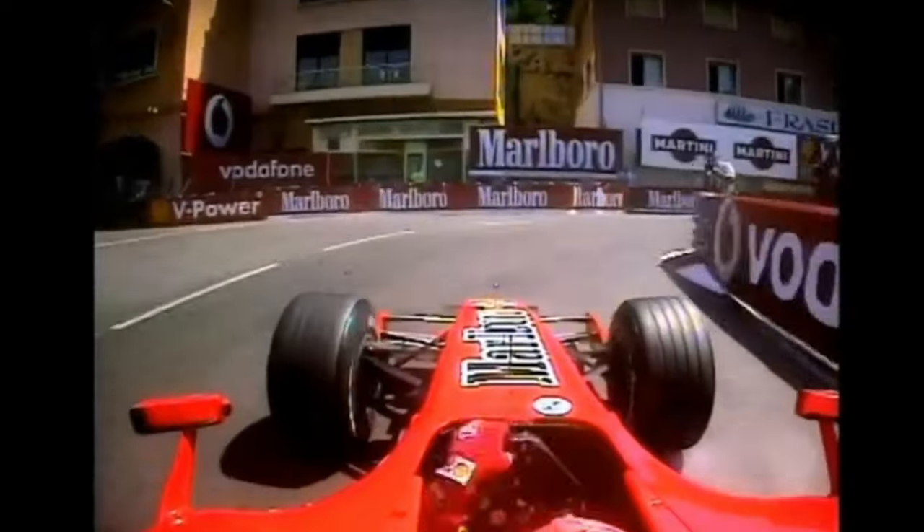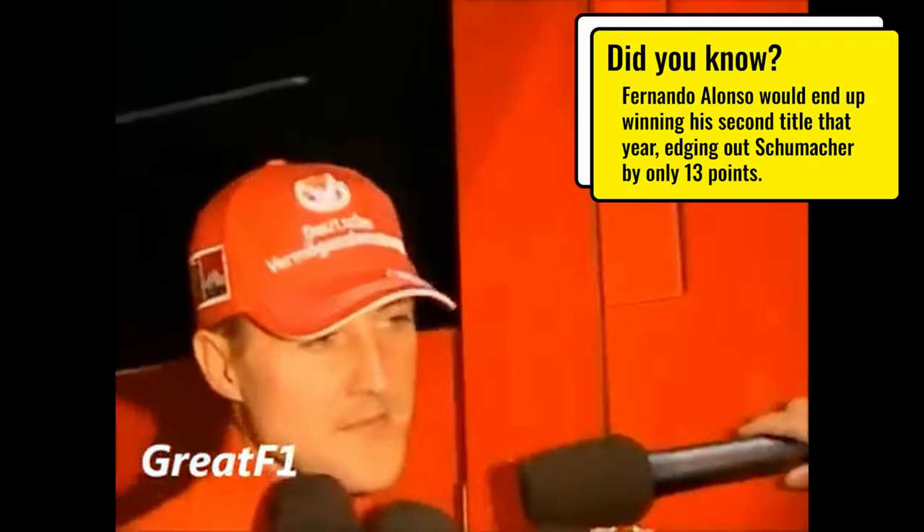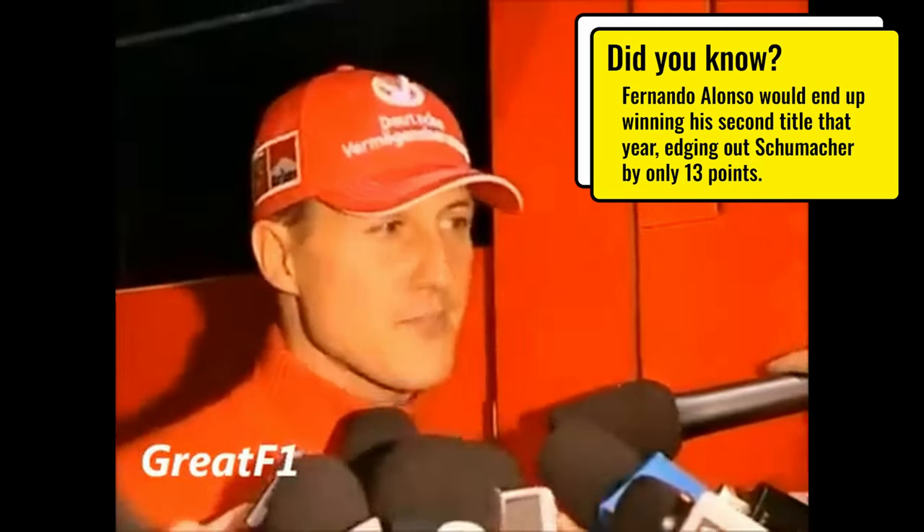Fast forward to 2006. We know how important track position is in Monaco, so qualifying is very important. Schumacher had the fastest lap but was still on track trying to secure pole. Alonso was behind him and was actually improving, meaning he could have stolen pole from Schumacher. Towards the end of the lap, Schumacher stopped at a very narrow area of the track, completely impeding Alonso, who had to abort his lap. At 11pm that night, the FIA decided to give Schumacher a penalty, making him start last on the grid on Sunday.